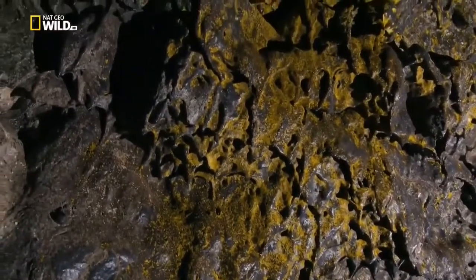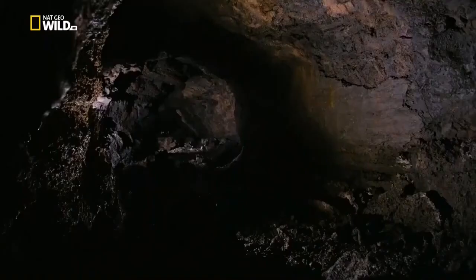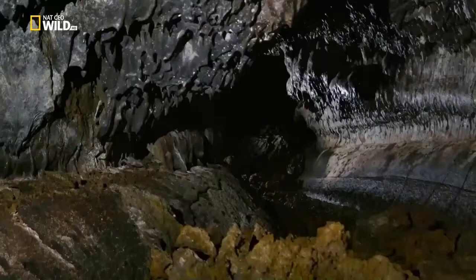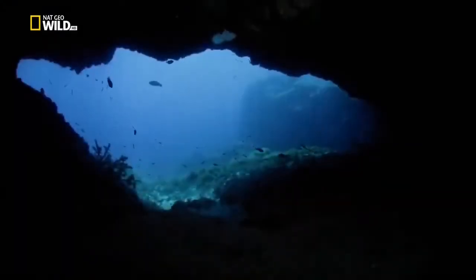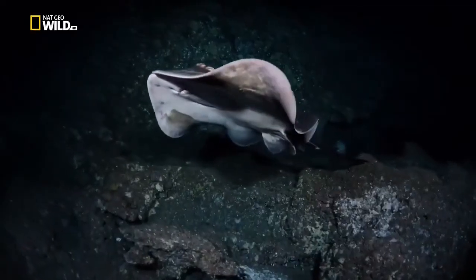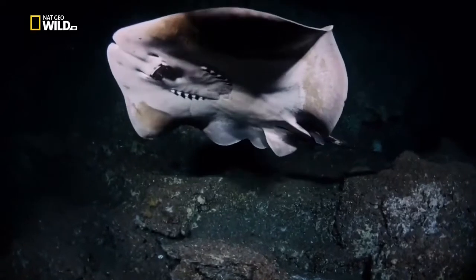Cooling lava drops create amazing shapes - shark's teeth. It's a hollow, secret world, just waiting to be filled. Past the undersea threshold of the Azores, it's permanent night. Perfect for a nocturnal common stingray.